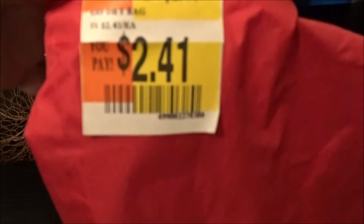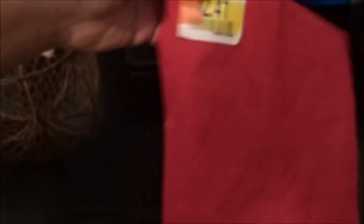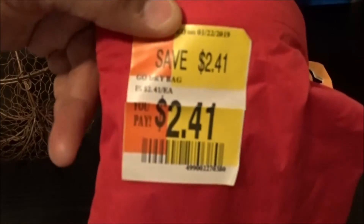Also, $2.41 for this dry bag. The large ones here in my area run about $8–12, and this one is $2.41 for a dry bag. It's a pretty big one. Of course I had to pick that up.